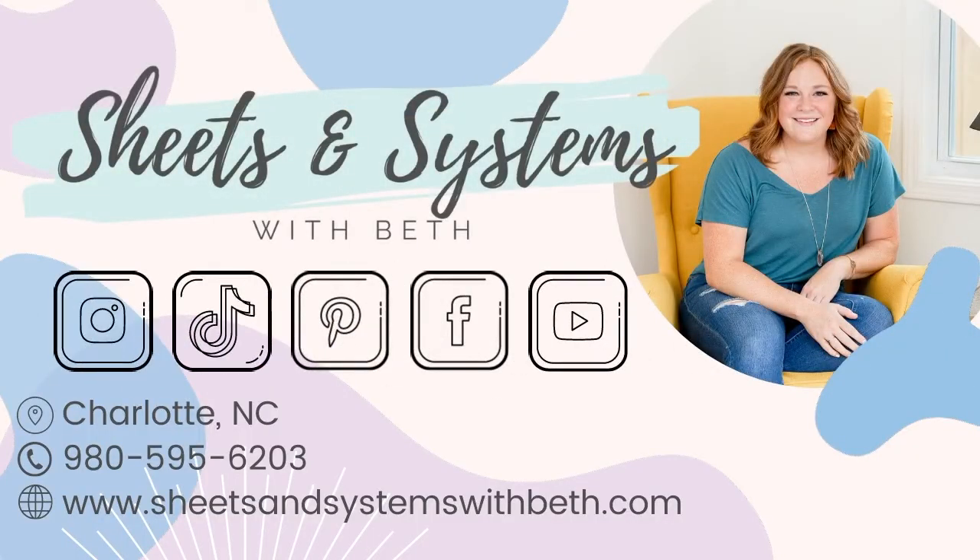Make sure that you hit subscribe so that you can get our two-minute tips that are out every single Tuesday for more ways to help make your life simpler and more efficient. If you like what you saw and you're not ready to be done with me yet, there's lots of other ways we can connect. You can go to my website www.sheetsandsystemswithbeth.com or find me on any of the social medias linked below. I hope you have a great day and I will see you on the flip side.